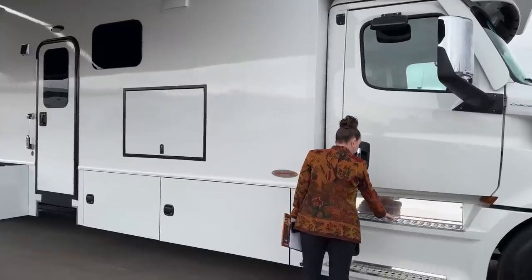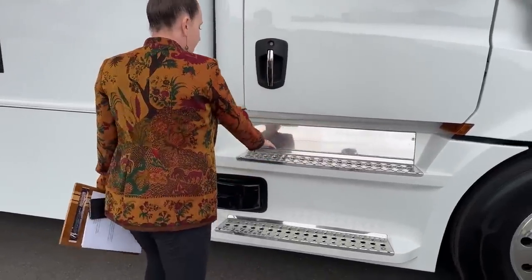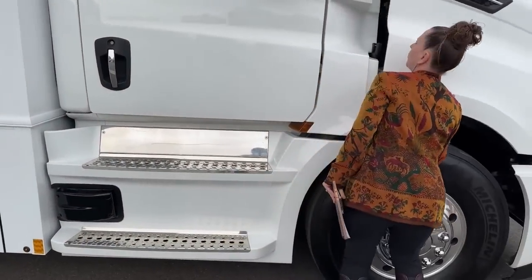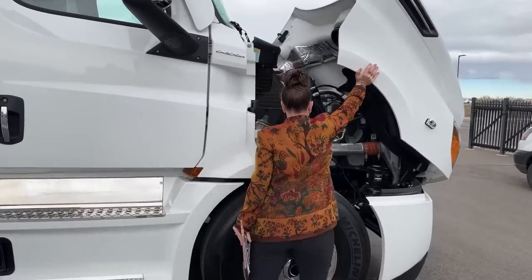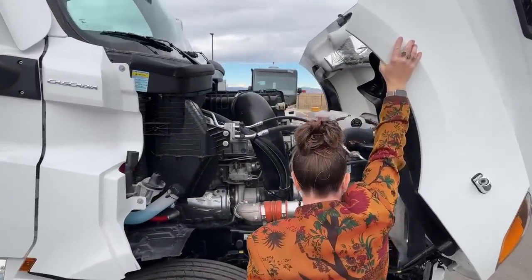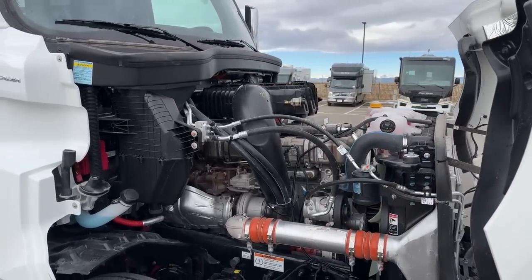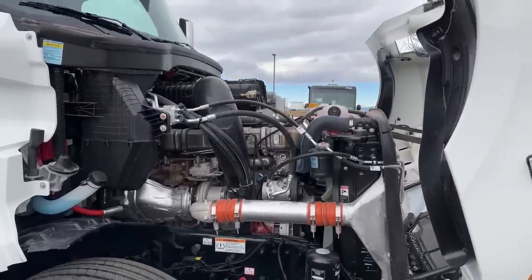One of the things I think Renegade does really well — I love this entrance. These are so sturdy, just fantastic. A great place to catch all the dirt before you get into the coach. And again, this is that Cascadia P4 chassis — this is the DD-16. So 605 horsepower, 1,850 foot-pounds of torque — just a beast. Again with the DT-12 transmission, really made for going down the road. I love the Voyager camera system throughout. Just a really robust and attractive front end.